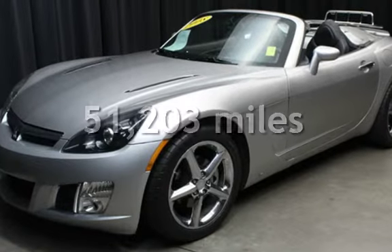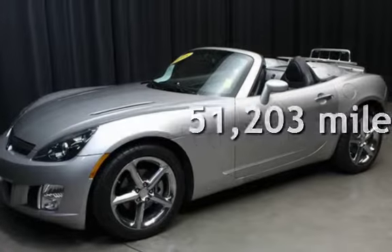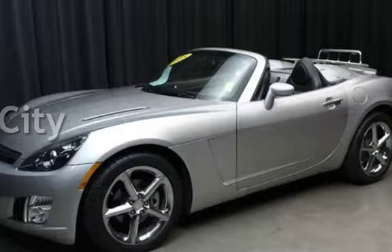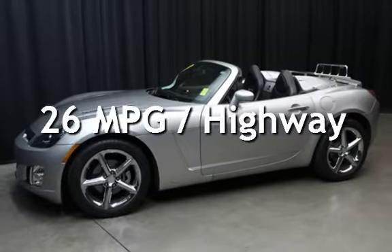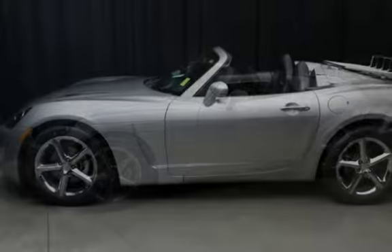This Saturn has less than 52,000 miles on the odometer. Estimated fuel economy for this vehicle is 19 miles per gallon in the city and 26 miles per gallon on the highway.